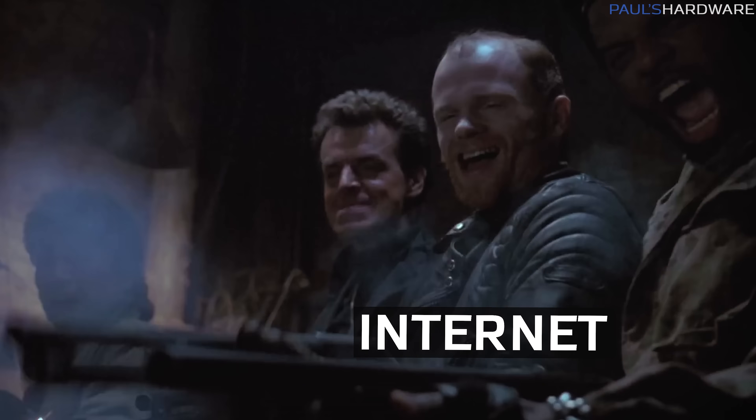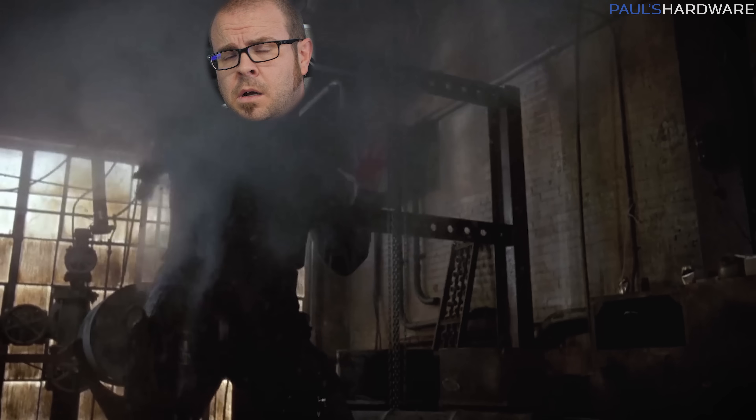Why so serious? Get it? Sirius? Dog Days of Summer? Anyway...